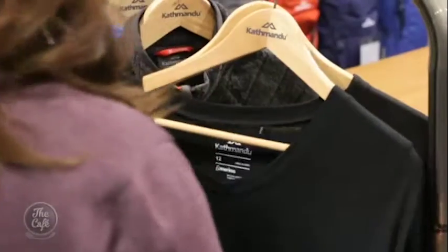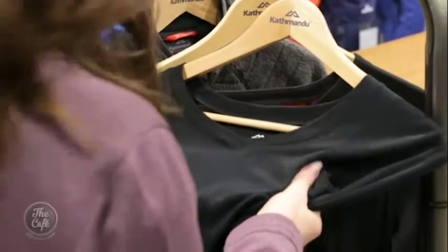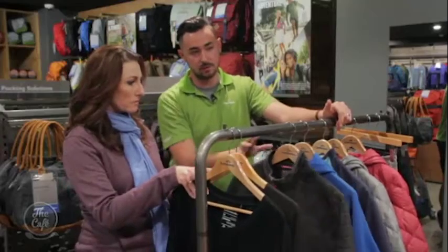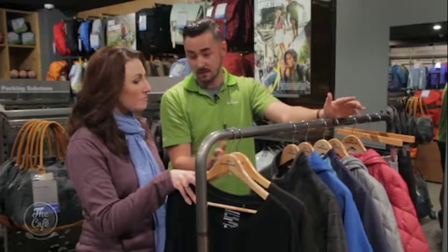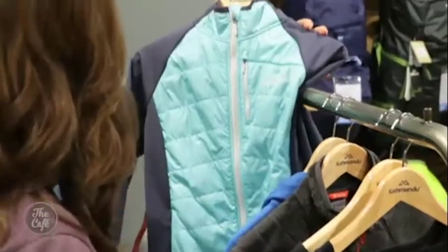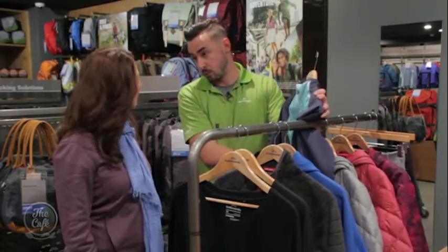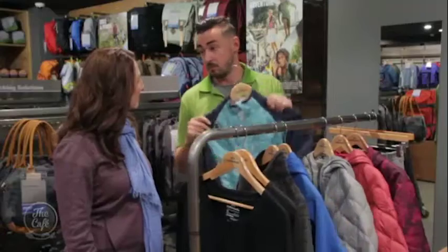First off we're going to start with a base layer. Merino is great because it wicks away any moisture on your skin. Next we're going to go with some sort of mid layer — a fleece is ideal. This jacket is my favourite; it's a hybrid really. It has insulation in the front so it's going to keep you warm, and four-way stretch so for any active pursuits it's going to move with you.